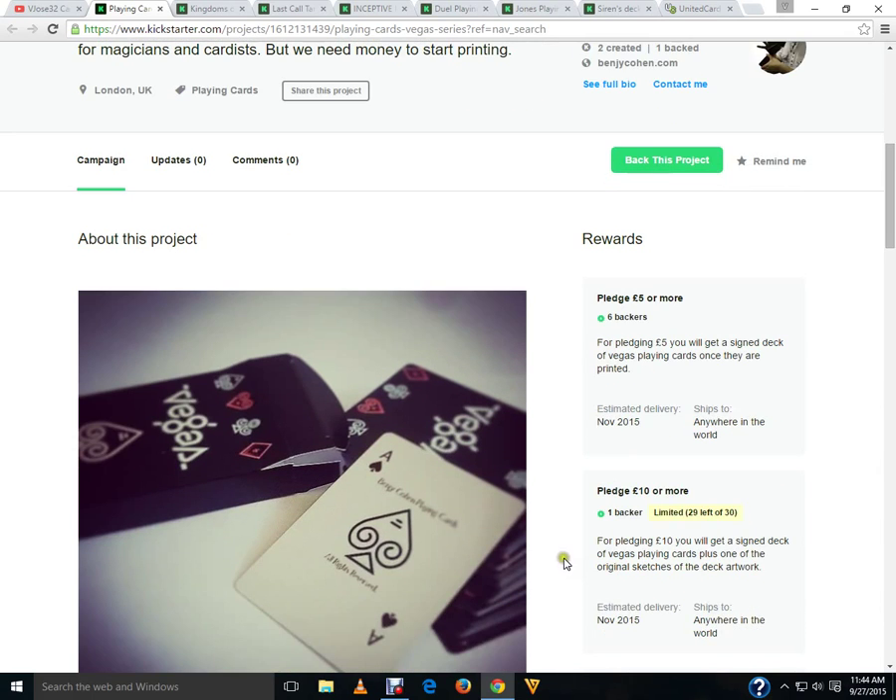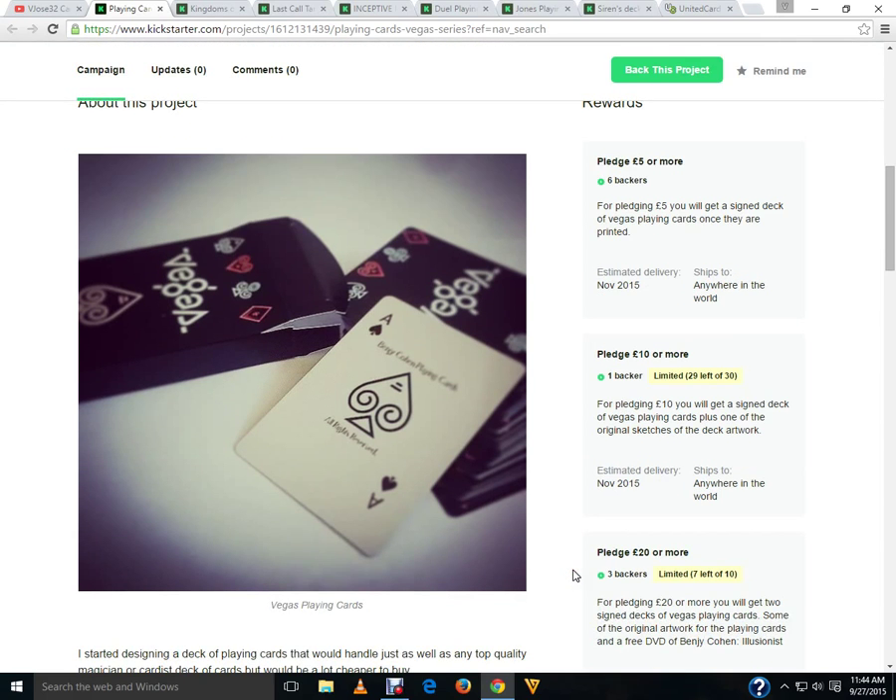Here's the thing: a deck of cards funds itself based on the design, not who prints it. Whether it's NPC, Legends, Expert Playing Cards, USPC, or even AdMagic — it doesn't matter who produces it. There was a mermaid-themed deck produced by a lesser-known company with excellent artwork that sold itself — people didn't care who printed it. Conversely, if you've got a deck of cards that looks like crap, nobody's going to buy it regardless of whether it's produced by USPC or anyone else. The deck itself is what matters, not the printer.